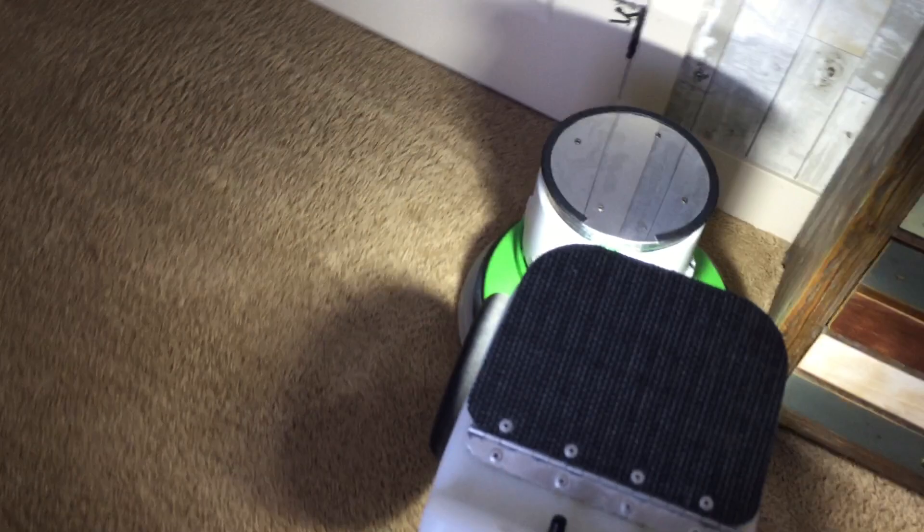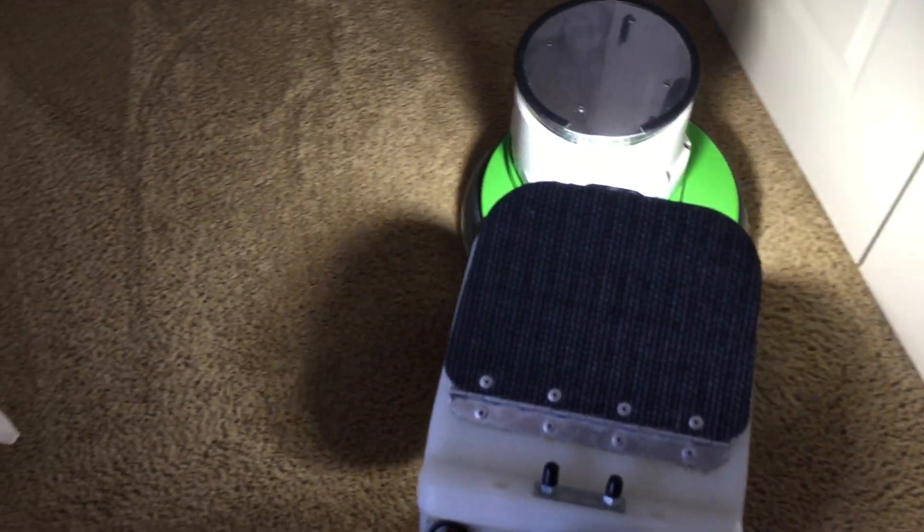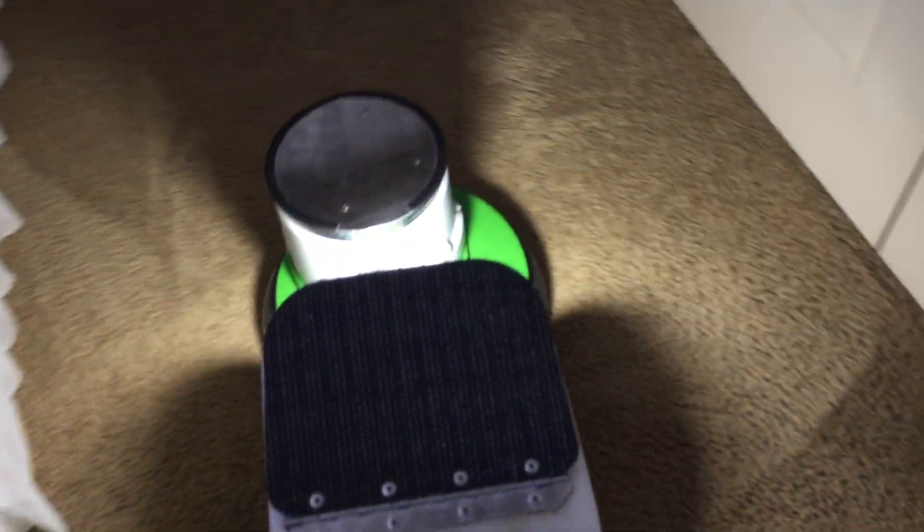I don't have to move any of the beds either, which is nice. I guess the only thing I moved was that chair in the family room. She moved the things that were in the bedrooms out of the way, so that's great. I do see some delamination right over here, just a little bit.